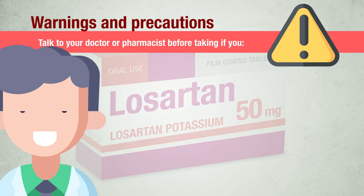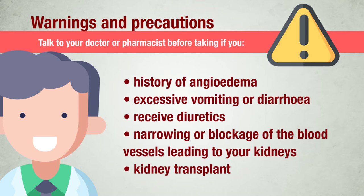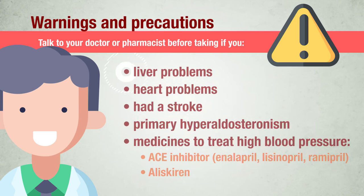Warnings and precautions. Talk to your doctor or pharmacist before taking Losartan tablets if you have ever had a history of angioedema; suffer from excessive vomiting or diarrhea; receive diuretics — medicines that increase the amount of water that you pass out through your kidneys — or are under dietary salt restriction; or are known to have narrowing or blockage of the blood vessels leading to your kidneys or if you have received a kidney transplant.